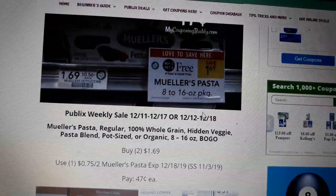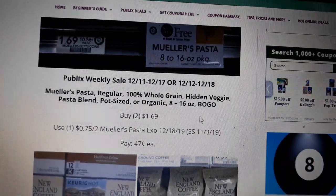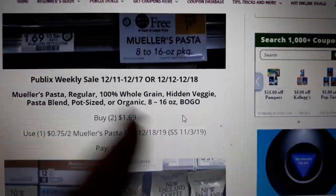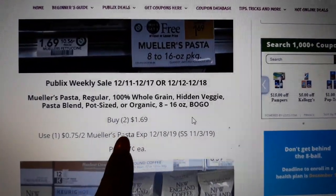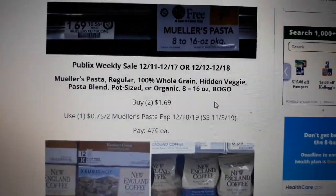Mueller's pasta is back on sale again — BOGO — and we have a $0.75 off two coupon found in your SmartSource 11/3. Buy two at $1.69, use one of the $0.75 off two coupons, and pay just $0.47 a piece.